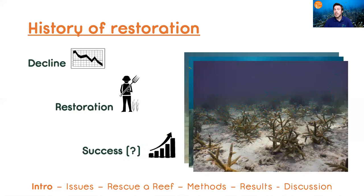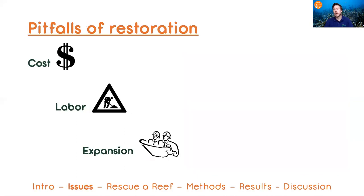We've seen a lot of success to the point that now restoration practitioners grow thousands of coral colonies and outplant tens of thousands onto reefs annually. There are pitfalls, however.